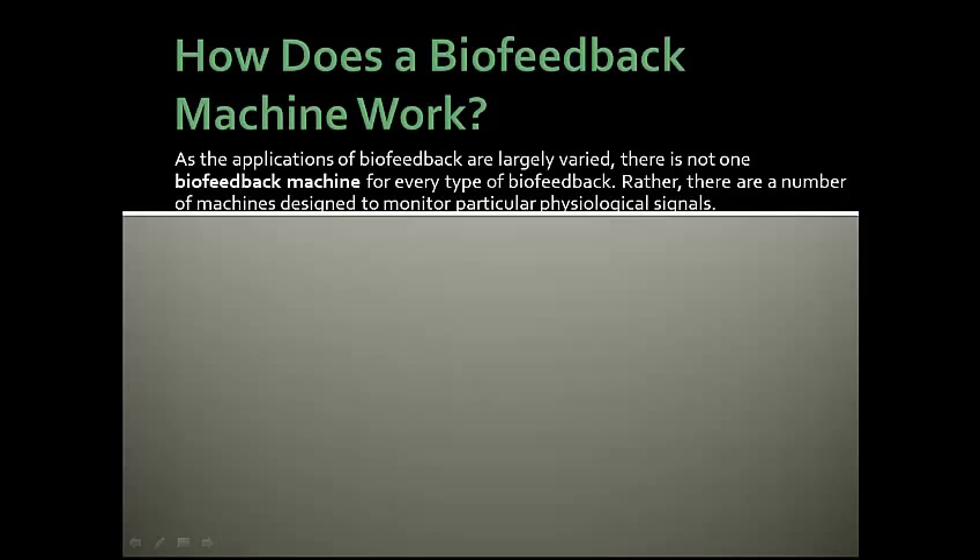How does a biofeedback machine work? As the applications of biofeedback are largely varied, there's not one biofeedback machine for every type of biofeedback. Rather, there are a number of machines designed to monitor particular physiological signals.